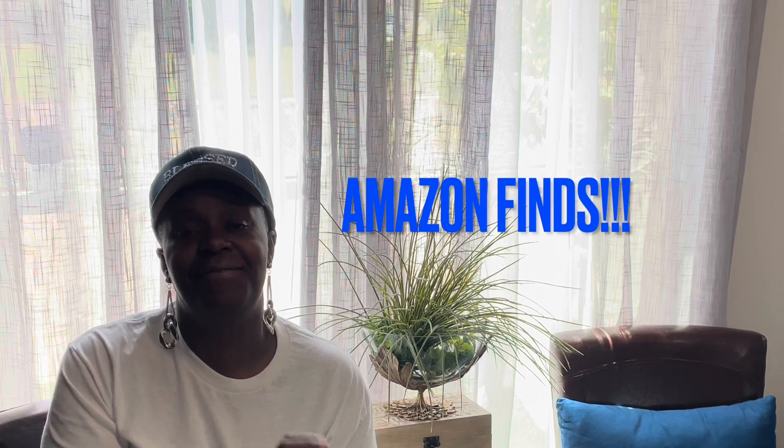This time, y'all, all of my items are from Amazon and I found them at Goodwill for 50% off the Goodwill price. If that sounds like something you want to see, go ahead and click the like button, thumbs up the video, and go on and share it because sharing is caring. Tap that notification bell twice so you will be notified each and every time I upload. Come on in and let's get this haul done!